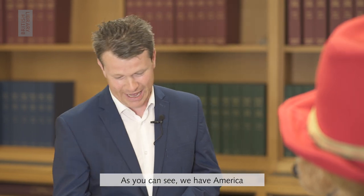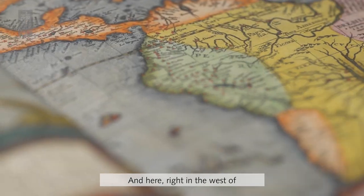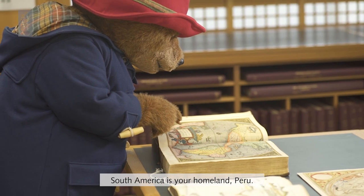As you can see we have America here, North America, South America and here, right in the west of South America, is your homeland Peru.